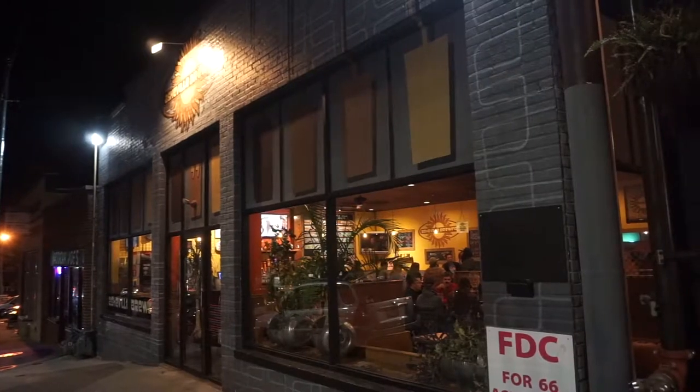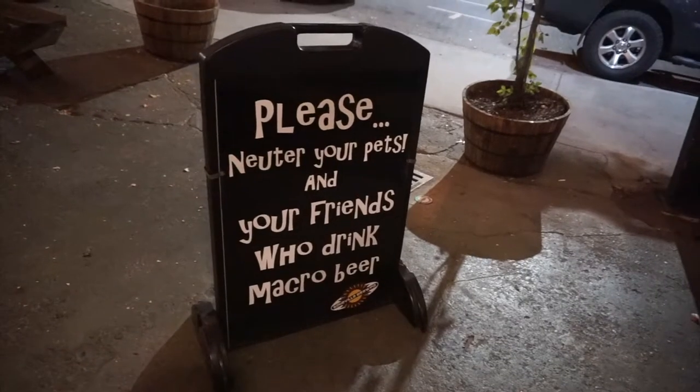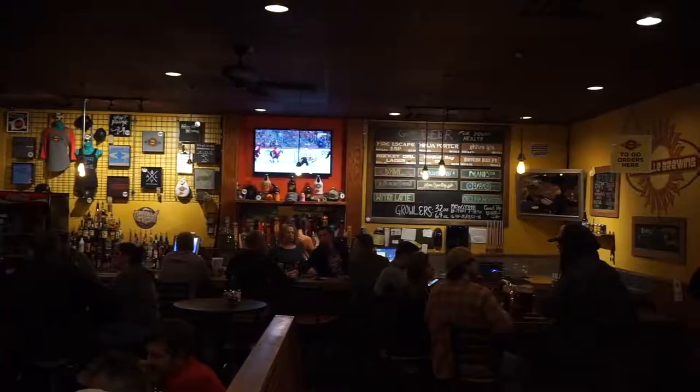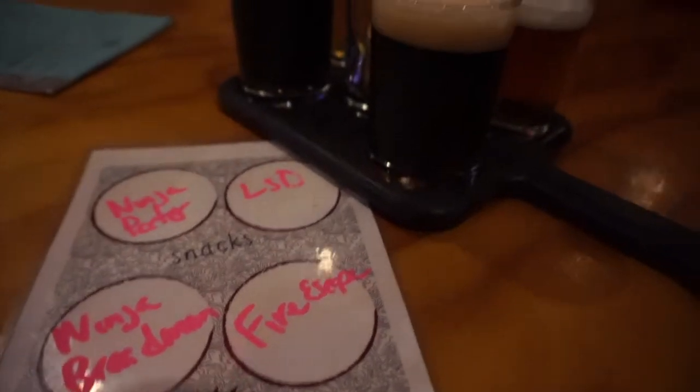Our final stop is Asheville Brewing Company, who kindly reminds you to neuter your pets and your friends who drink macro beer. This awesome microbrewery is a local favorite, so grab a flight to see what they're brewing.